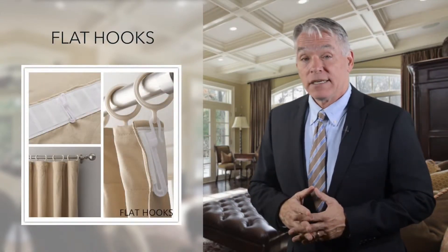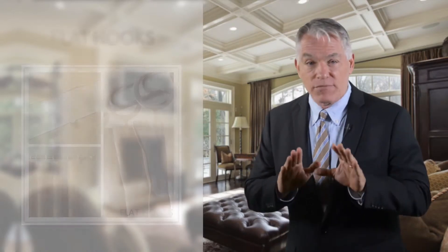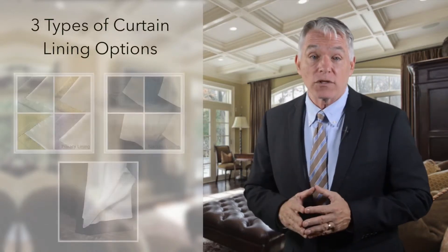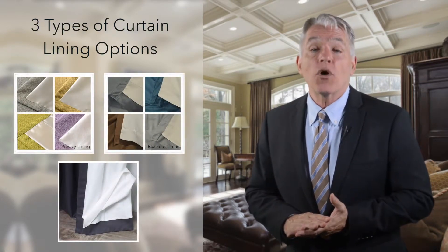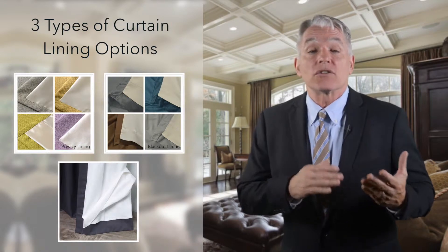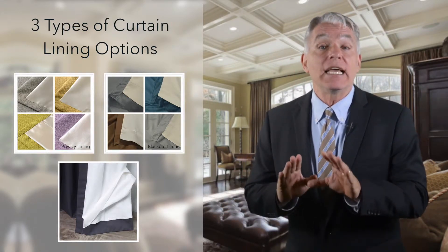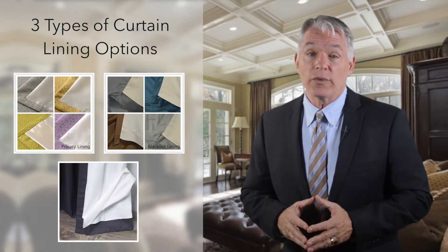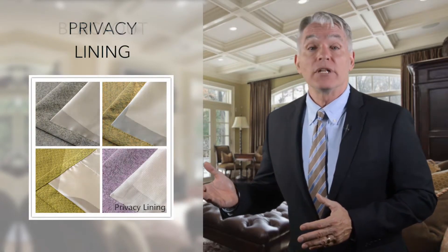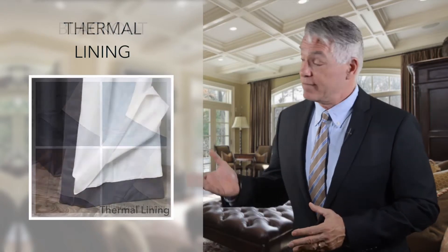Chad Made provides three types of curtain lining options. Lining can enhance the perfect finish, making curtains look soft and drapey, block sunlight, reduce noise, and insulate against heat and cold, cutting back on window-related energy loss. There's privacy lining, blackout lining, and thermal lining.